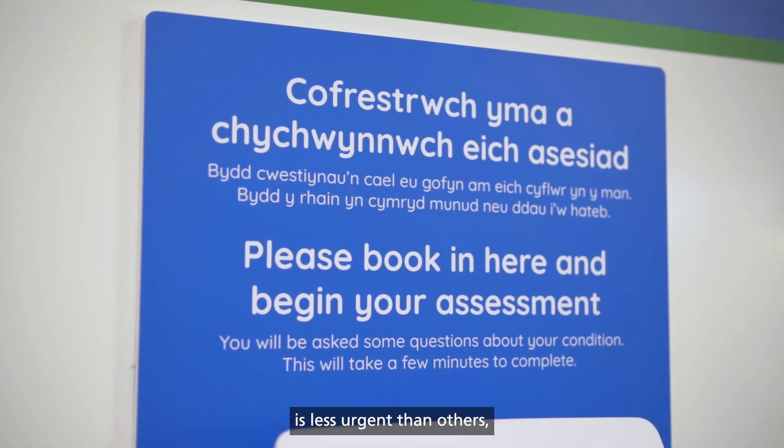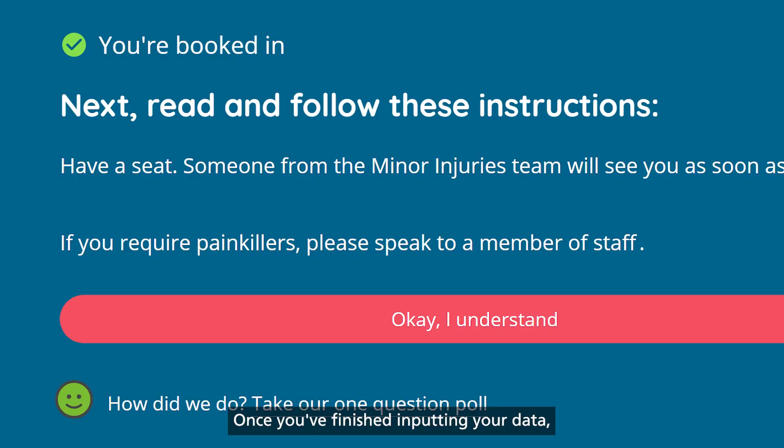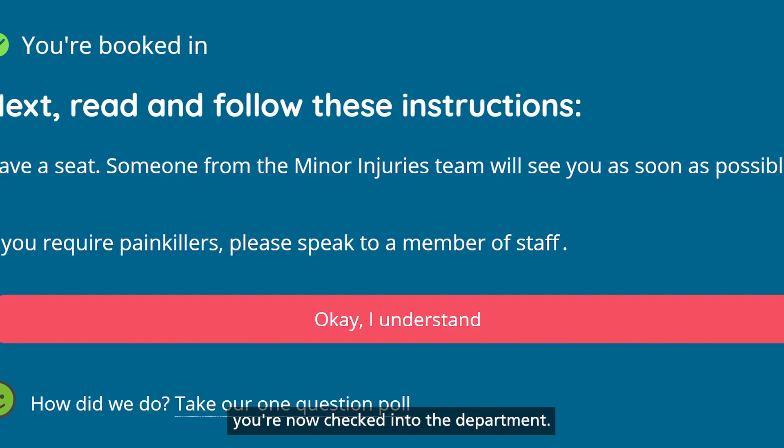Please remember, if your condition is less urgent than others, you may wait longer to be seen. Once you've finished inputting your data, you are now checked into the department.